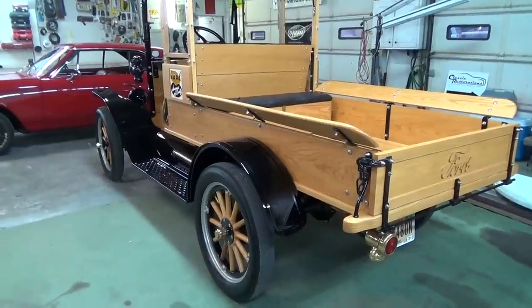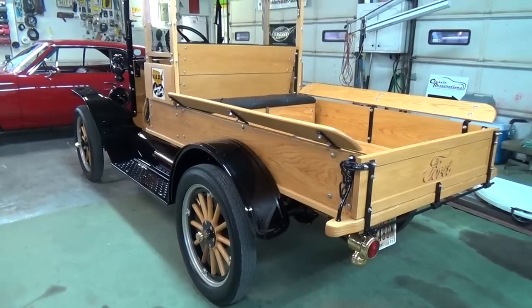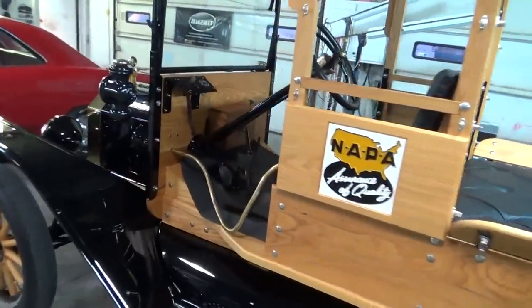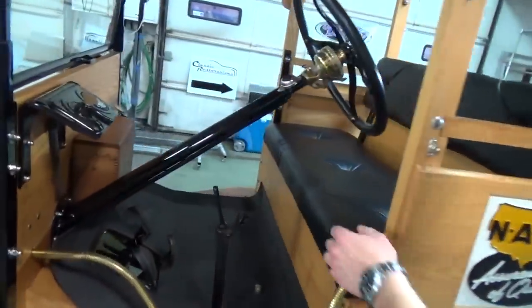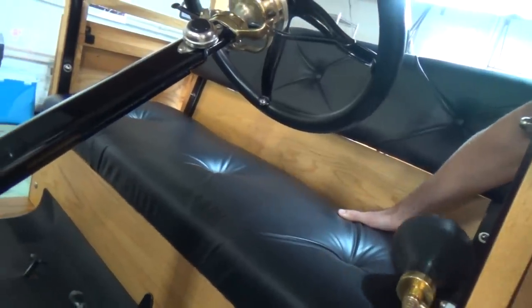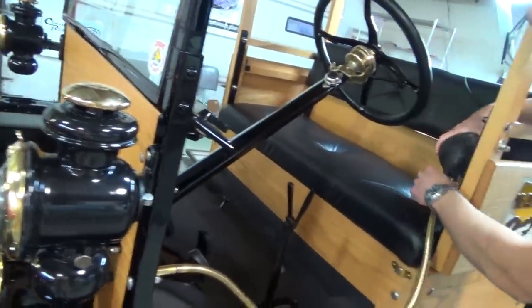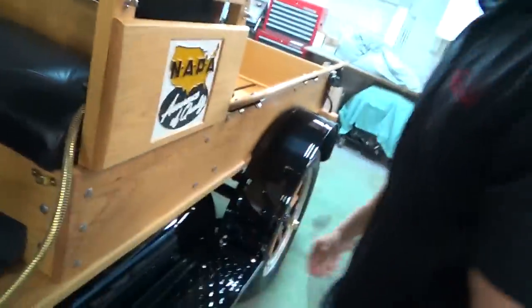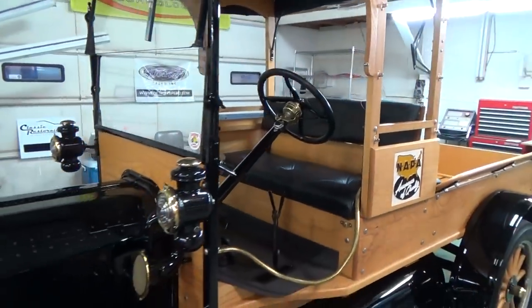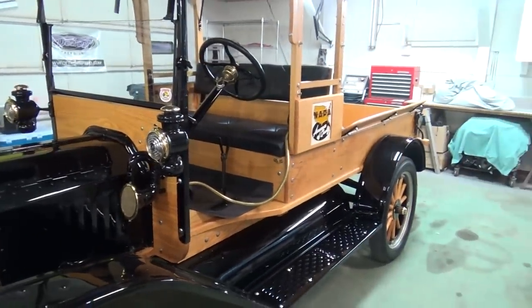Originally it would have been a kerosene candle — you'd light a wick. And the underneath is finished as nice as the top? Oh yes, of course. Where do you put gas in it? It's underneath the seat — you actually have to take the seat bottom out and it's underneath there. And what is that? Some kind of ooga horn? Yep! And I like that you can stand outside and do it — you can run it from the back. Exactly.